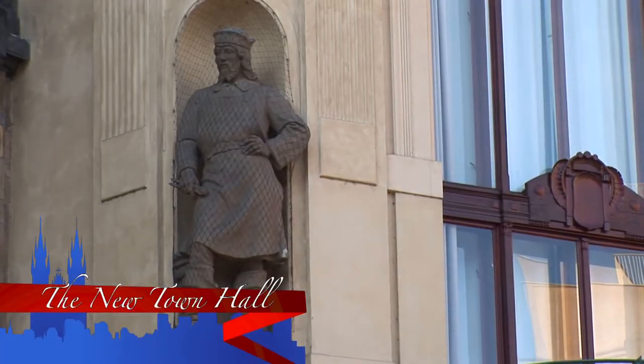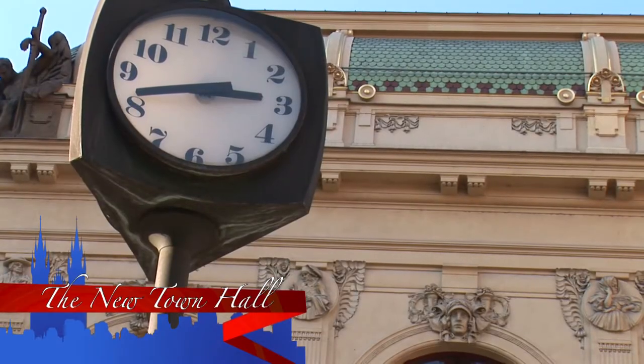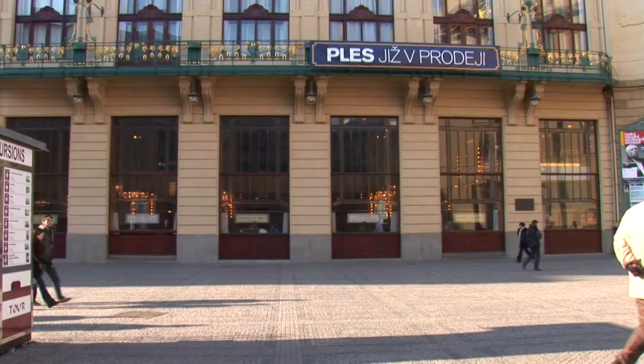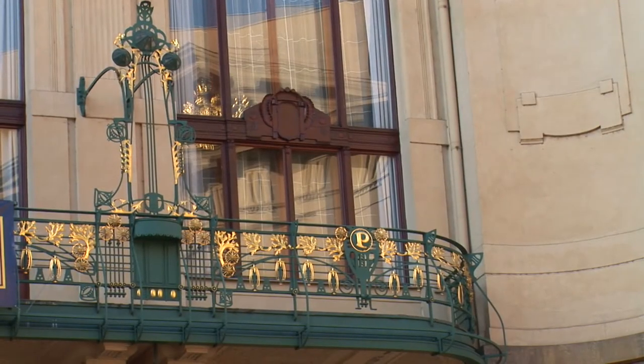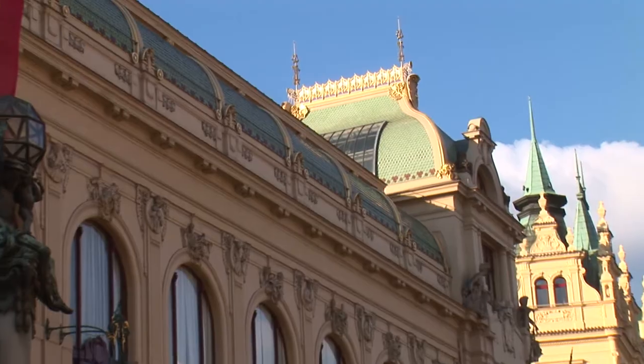The façade of Municipal House is eye-catching, not only due to its monumental architectural composition, but also because of the unique profile created by its collection of the sculptural art of the time. It's located in the very centre of Prague, directly neighbouring Powder Gate.